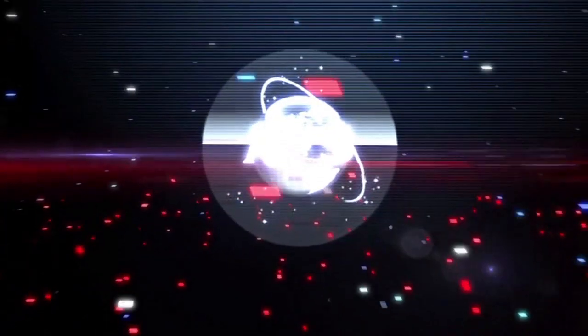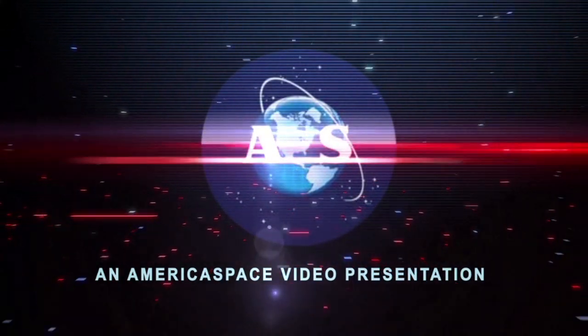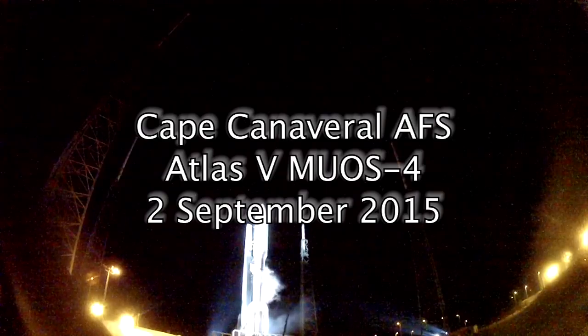Ignition sequence start. 6, 5, 4, 3, 2, 1, 0. Go Airbus.